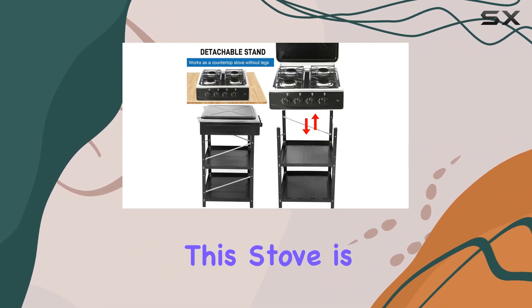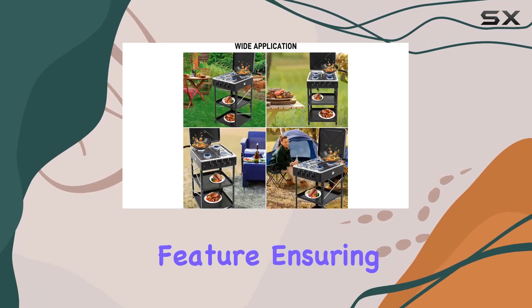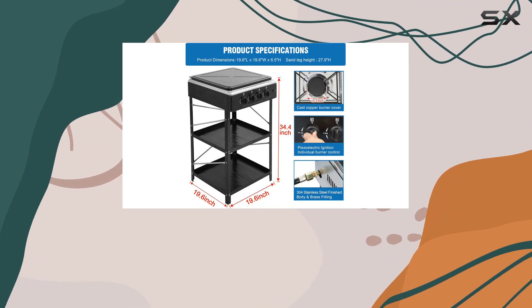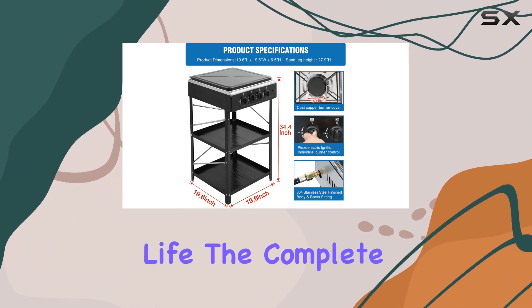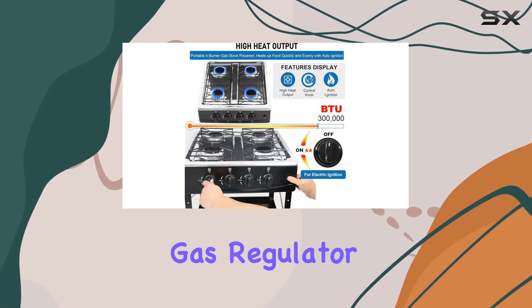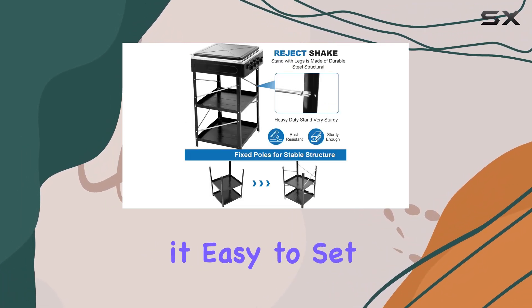What I love about this stove is the auto-ignition feature, ensuring a quick and even heat up every time. Plus, it's rust-resistant, promising a long service life. The complete accessories, including a removable stand and CSA-certified gas regulator and hose, make it easy to set up and use.